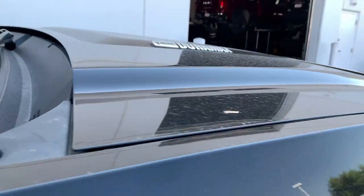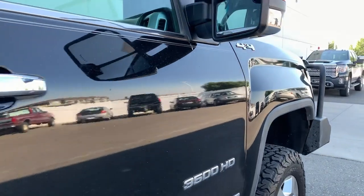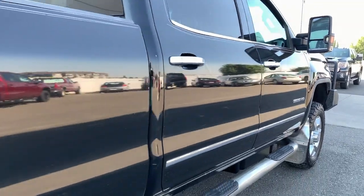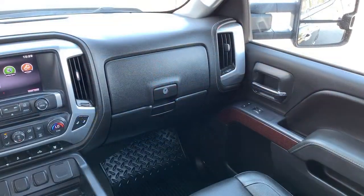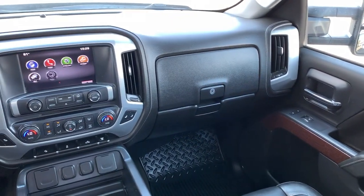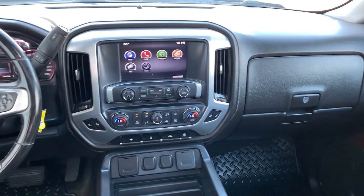These are just some of the great options this vehicle comes with: aluminum wheels, steering wheel audio controls, electronic stability control, seat memory, trip computer, power windows, four-wheel disc brakes, and power steering.